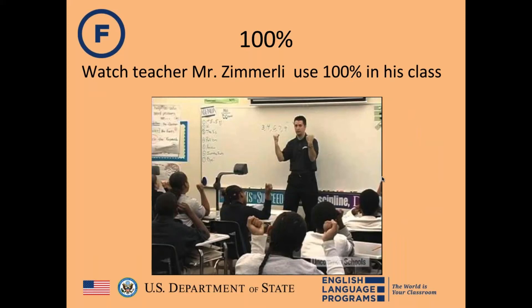Rob asks whether 100% applies to everything. Rachel confirms: you want 100% attendance, 100% participation, and 100% of your students being taught and learning. Even one student looking out the window during directions means you're at 99% — and that student is missing something important.